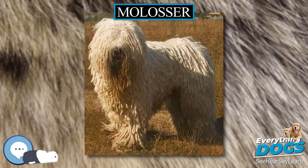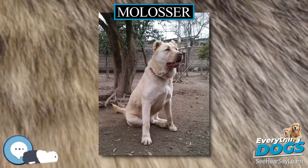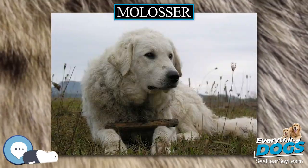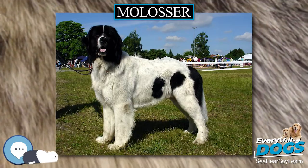The Bulldog breeds split from the Molossers in Europe and spread to the New World with colonization. Though smaller, Bulldogs are still considered to be Molosser breeds. In contemporary culture they are also known as Mastin in Spanish, Dogo in Romance languages, and Dogge in Germanic languages.